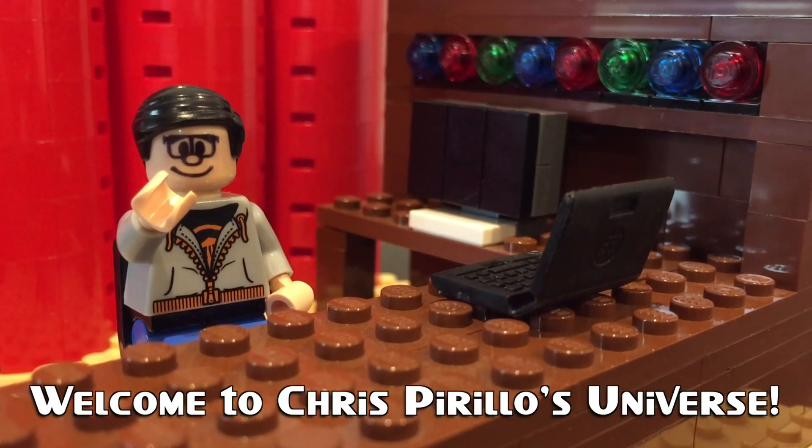Thank you for watching, liking, commenting, sharing, and subscribing right now. I've got a question here asked on LockerGnome.net.